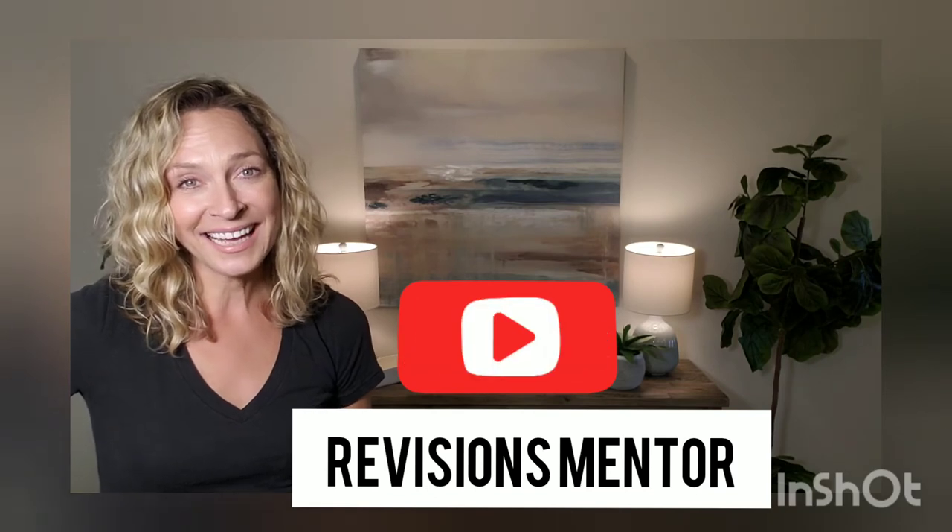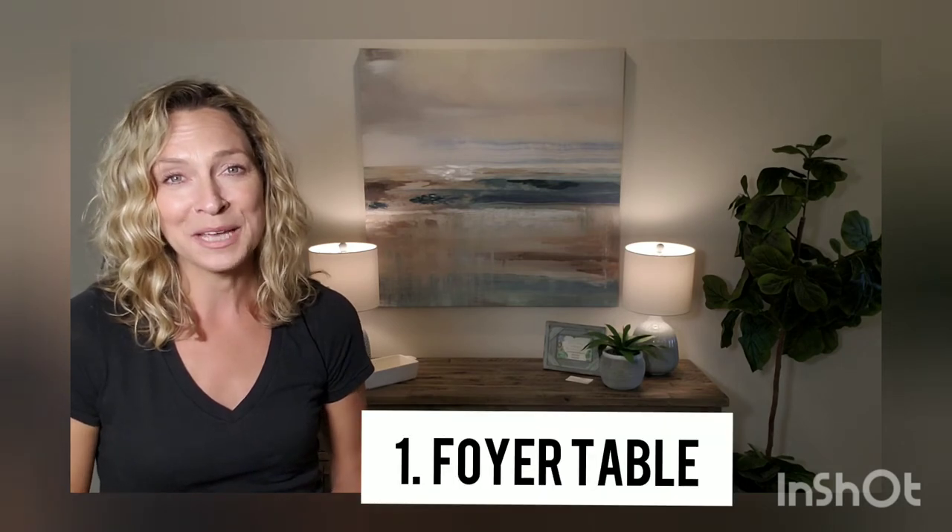I've got a few quick tips for you today on how to stage a beautiful foyer. First things first, we're going to start with a foyer table.